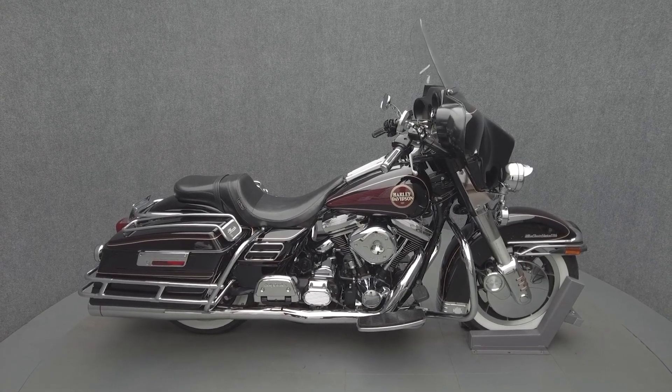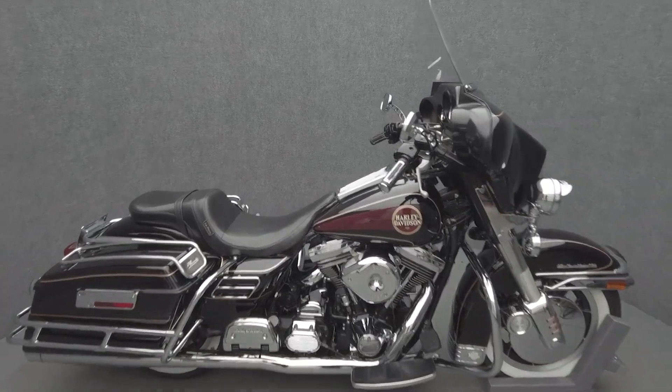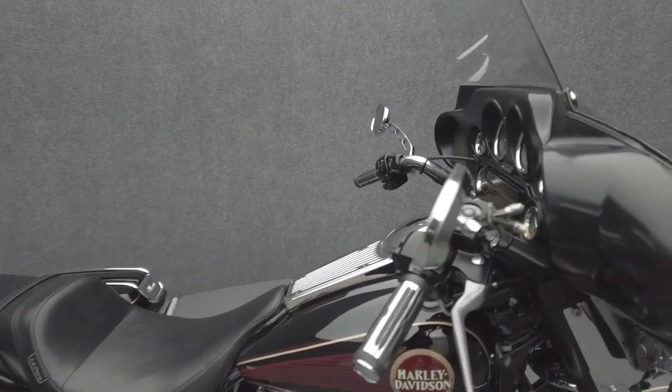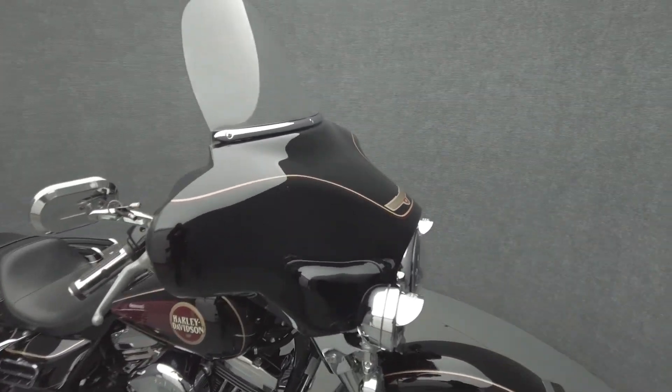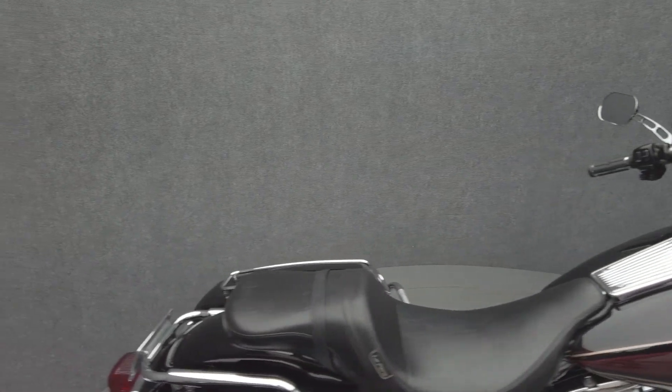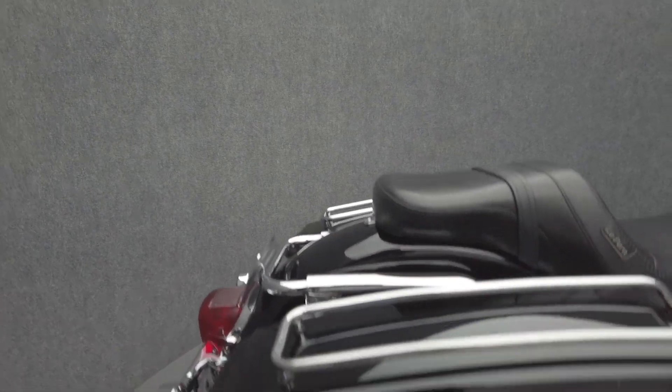Hey everyone, this is Keegan from National Power Sports. This 1996 Harley-Davidson Electra Glide Ultra Classic with 30,730 miles passes New Hampshire State Inspection and runs well. It comes equipped with cruise control and a multi-function two-speaker audio system.